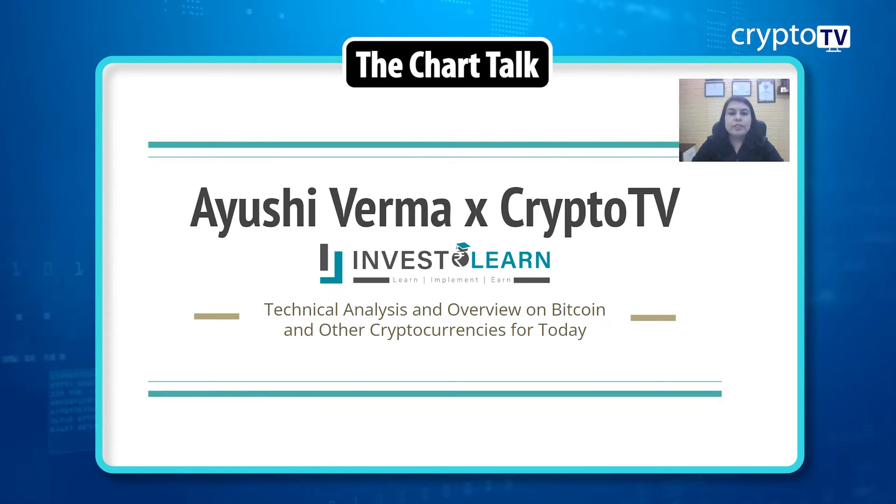Hey guys, welcome back to Crypto TV. This is Ayushi Varma from Invest Student Academy, and today I'm here to present the technical analysis outlook for the two major cryptocurrencies, Bitcoin and Ethereum. I'll be looking at the daily chart and a few technical indicators to understand what the charts are telling us technically.